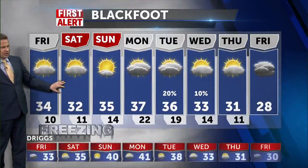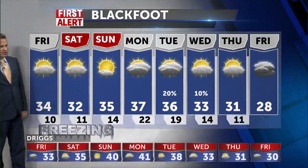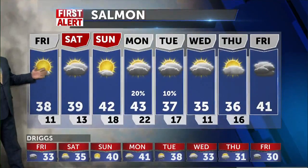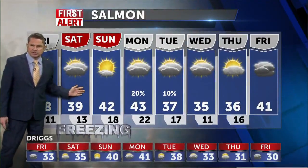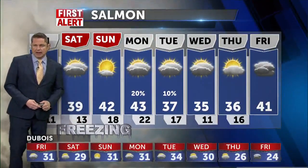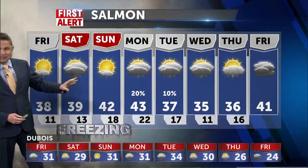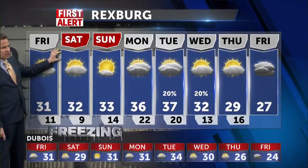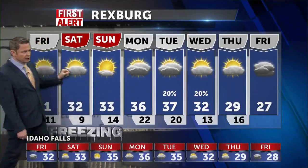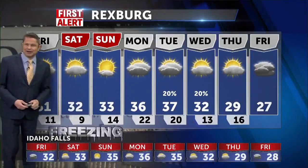We're going to be right around freezing as we get into tomorrow, with some partly sunny conditions into Blackfoot and Salmon. It's going to be warmer than most — right around 40 — and some sun will cloud up just a little bit. It'll be 42 on Sunday and then about 43 with just a slight chance of a shower. We can't seem to convince Mother Nature to give us any more snow. It's going to be in the lower 30s, right around freezing into Rexburg. We'll begin with that fog, but expecting sunshine a little bit later on.